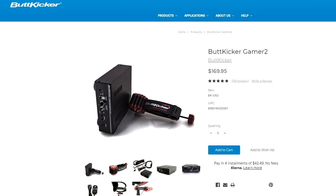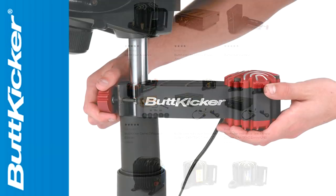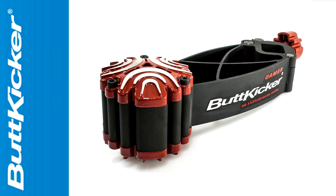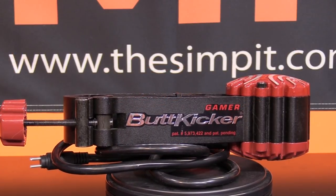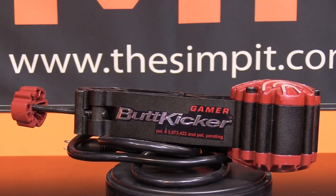The Butt Kicker Gamer 2 is made specifically for sim racing and it goes for only $169.99. It's one of many different devices that the Butt Kicker company makes. The Gamer 2 model is built to clamp onto just about any piece of tubing or bar up to 1.4 inches big. It requires no drilling, no soldering, and very little technical expertise. It's built to work on a PC or either type of console — it is very simple.